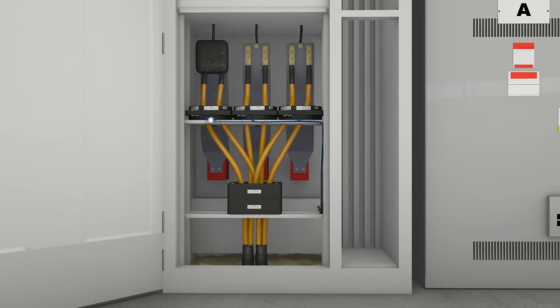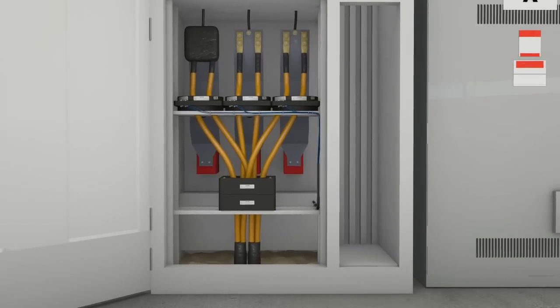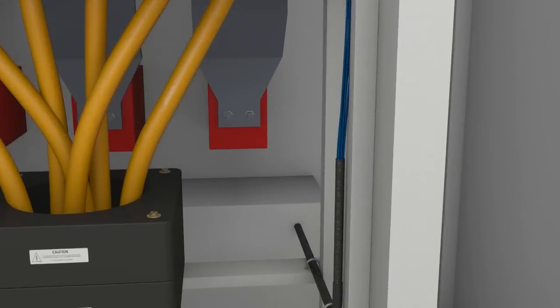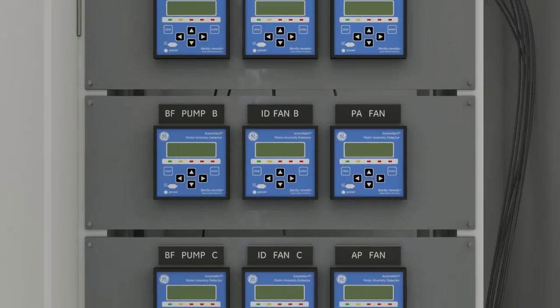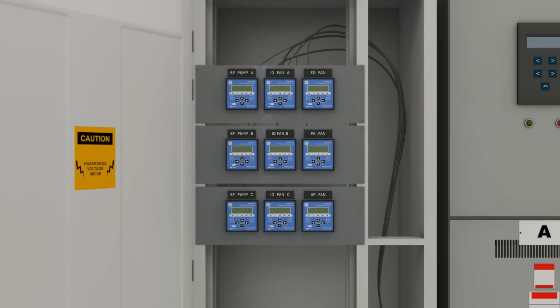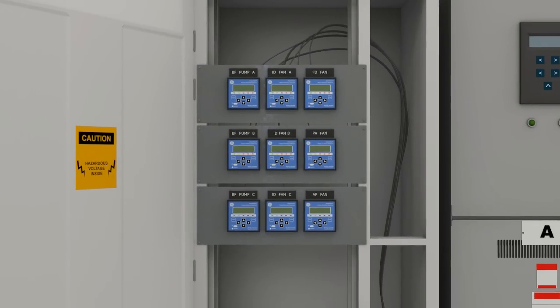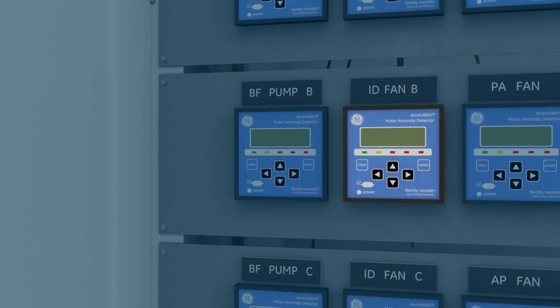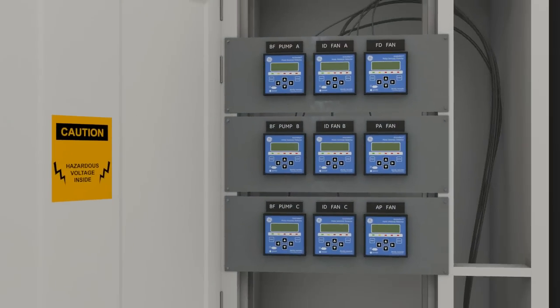Anom Alert detects anomalies by measuring the current and voltage signals from the electrical supply to the motor. As a result, it detects both mechanical and electrical anomalies. It also monitors electrical parameters such as voltage and current imbalances and power factor.